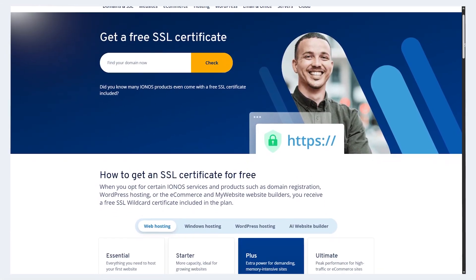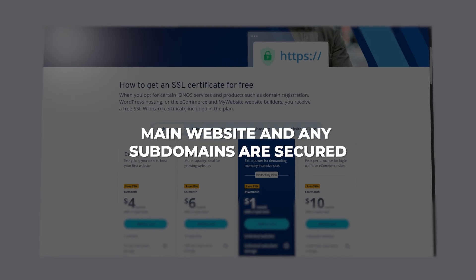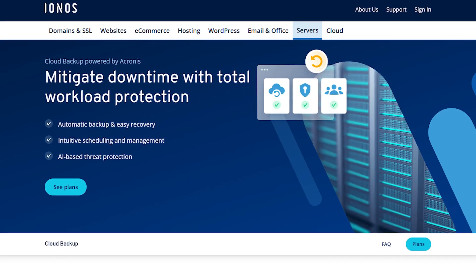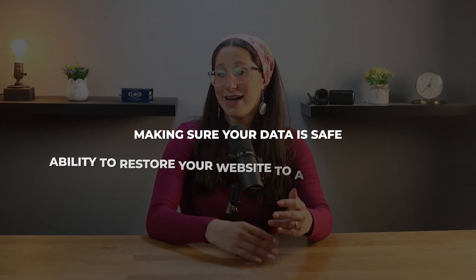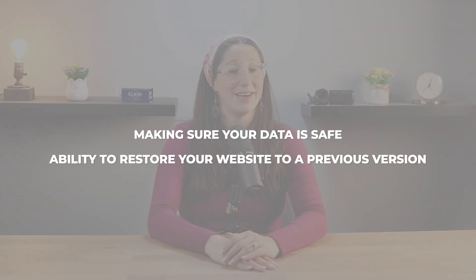For example, the free wildcard SSL certificate ensures that both your main website and any subdomains are secured, which is crucial for protecting sensitive data and building trust with your visitors. Another big plus is the automatic daily backups — these run behind the scenes, making sure your data is safe and giving you the ability to restore your website to a previous version if needed, which really adds peace of mind, especially if something goes wrong unexpectedly.